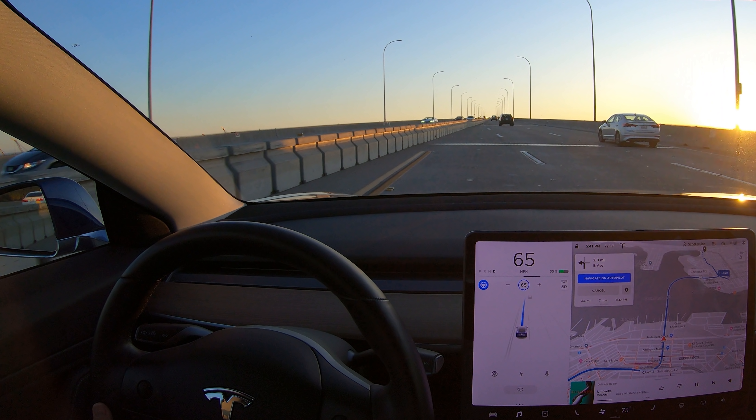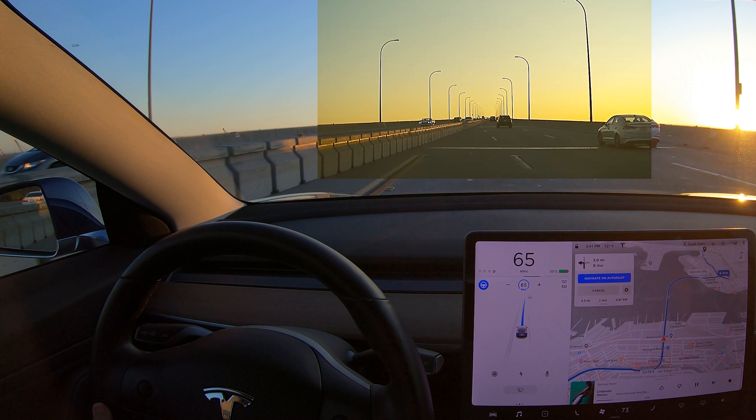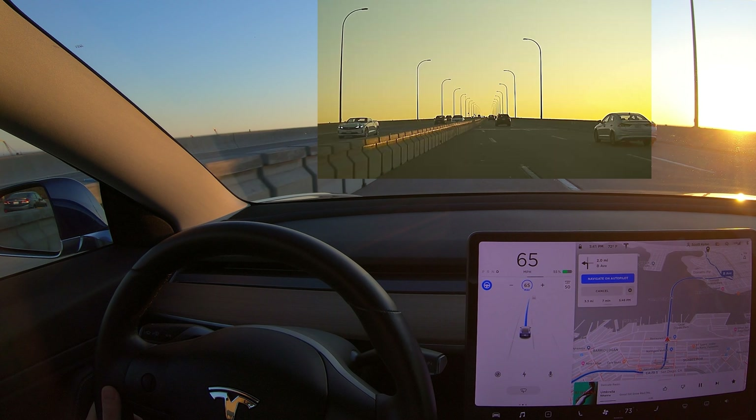Let's freeze frame and bring up the dash cam footage overlay to get some idea of what the car may be seeing. At this point it's very obvious that the barrier is cutting off our lane, and you can see in the autopilot display it's showing a continuous lane that maybe narrows in the distance.